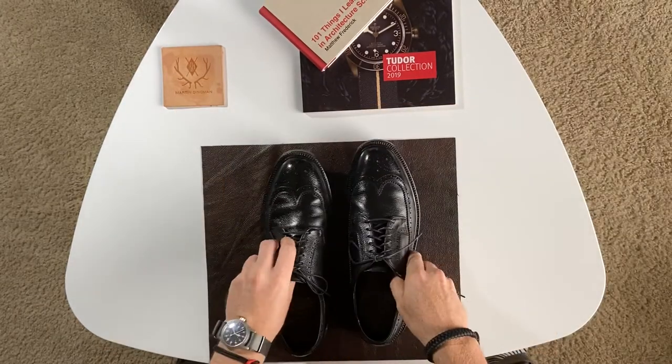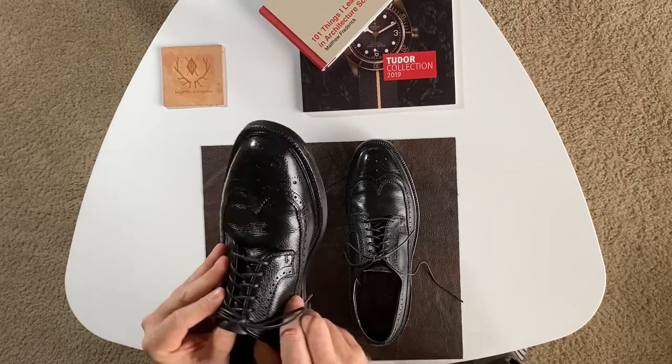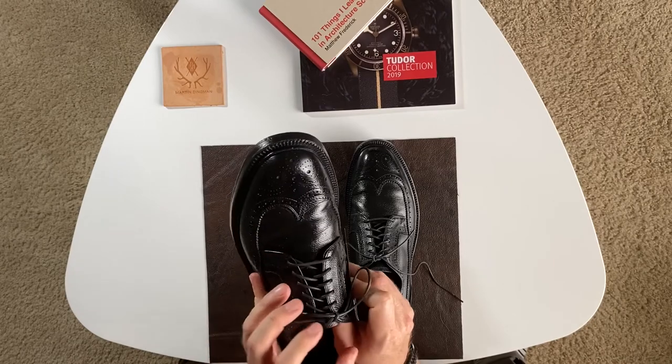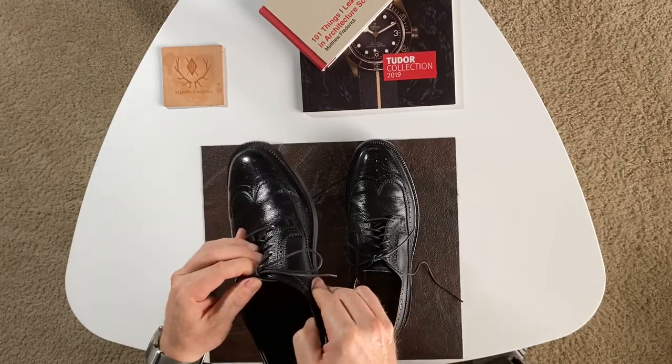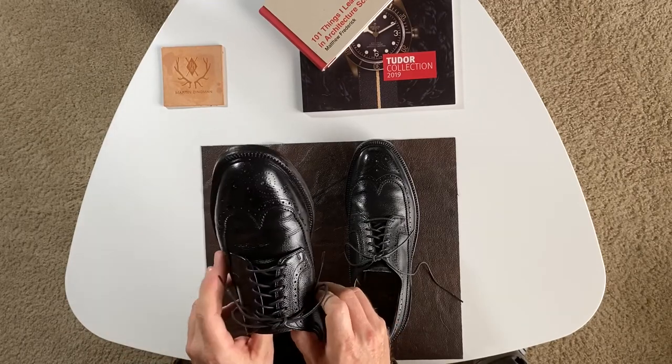These feel a little big — I hope they fit me well. I wear a 10E or a 10 and a half D, which is what these are, but since I've never worn this brand before, the fit might be a little bit different. As I said, this is a vintage shoe and the only way you can get these now is used, since they don't make them anymore.